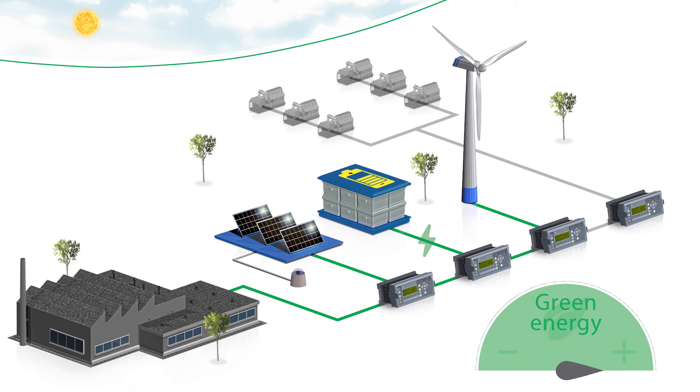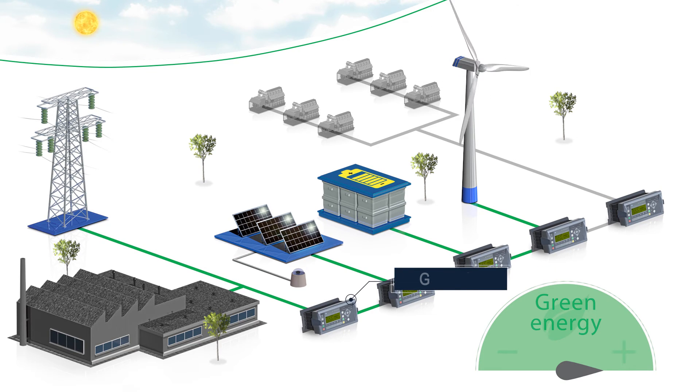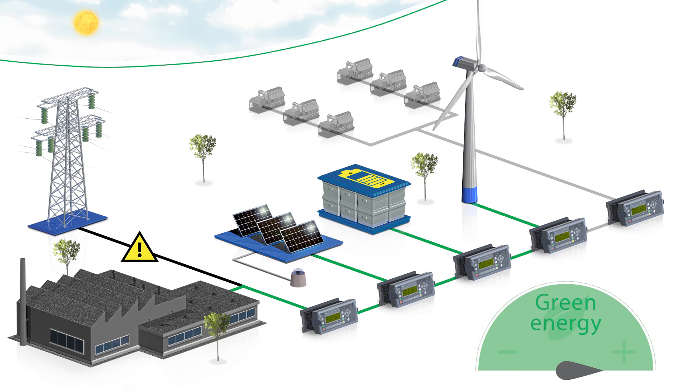It all helps to produce as much green energy as possible. You can easily use the solution with a grid connection controlled by the AGC mains. If the grid connection is lost, the system continues on green energy for as long as possible before starting any gensets.